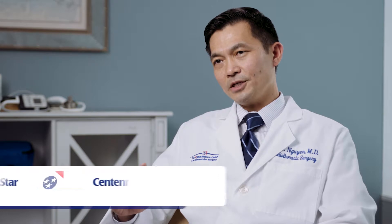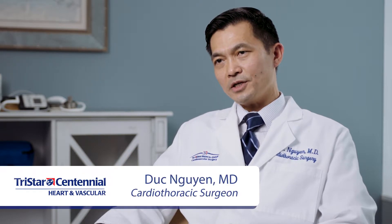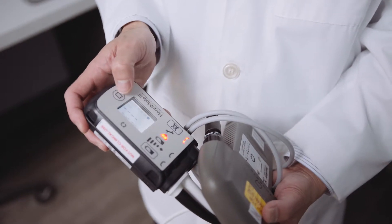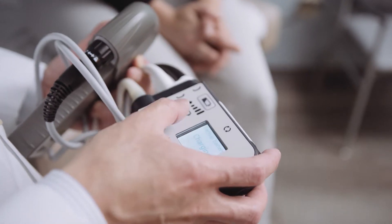Now, heart transplantation is a very good form of therapy for a patient with heart failure. Unfortunately, due to the limited number of donor hearts available, LVAD will play a significant and complementary role to help these patients with advanced heart failure.